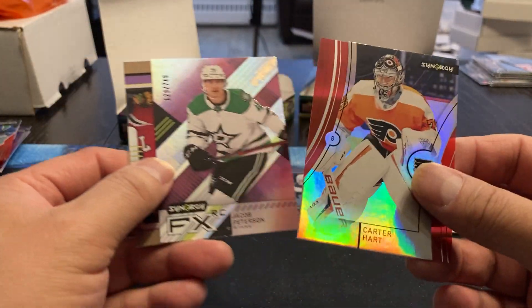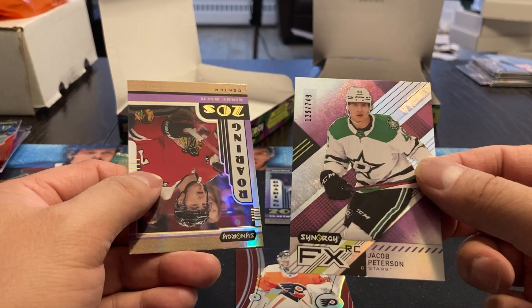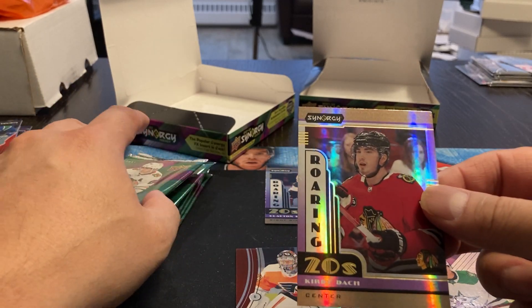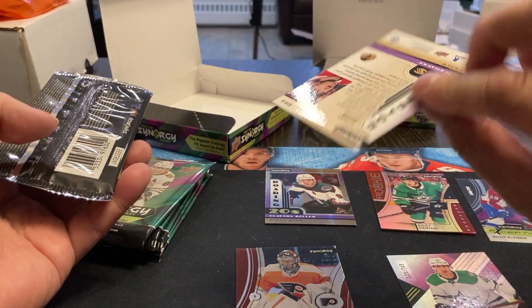Carter Hart. Jacob Peterson, FX rookie, 129 out of 749. And another Roaring Twenties, Kirby Dach. Again, none of those are numbered.